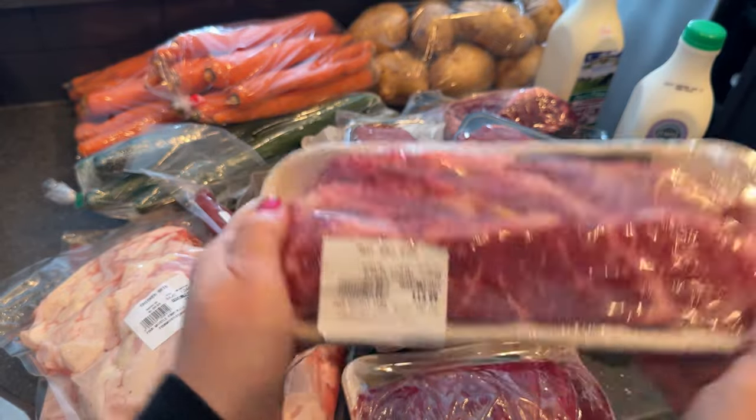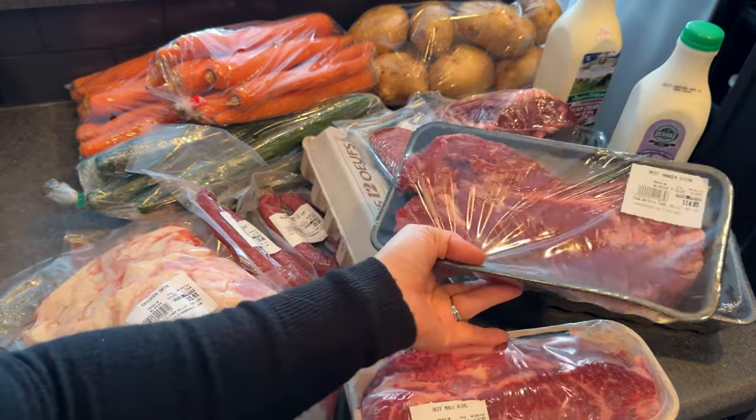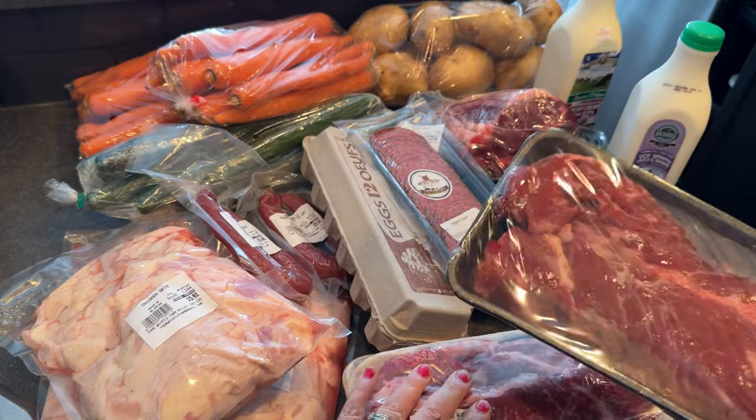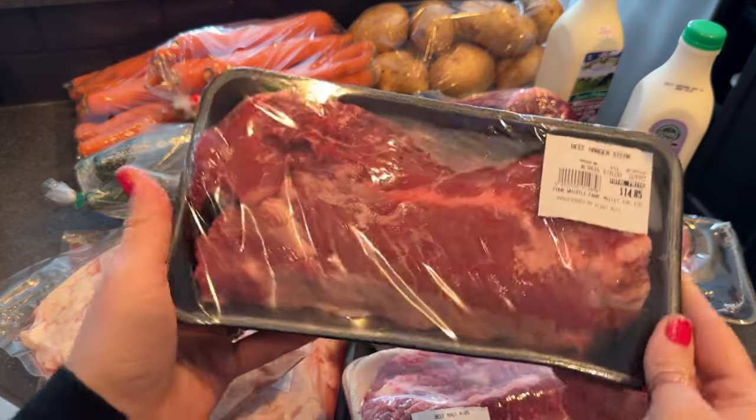I also got some beef Maui ribs — short ribs, Korean ribs, whatever you'd call them. Got a package of those; my kids really like those too. I almost wish the packages were bigger and this was actually the only one they had left.